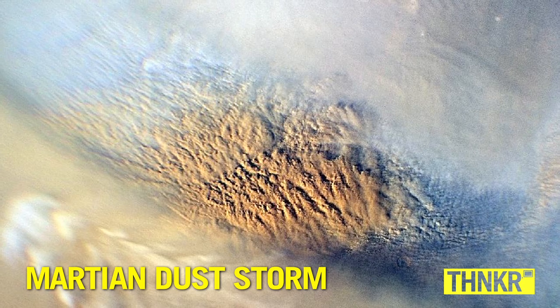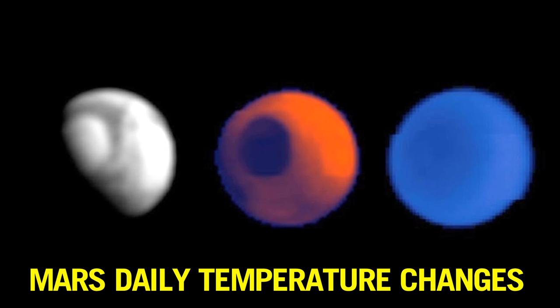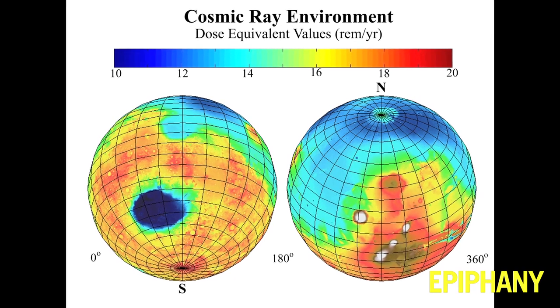Mars is a really harsh environment. For one thing, temperatures on Mars can vary more than 100 degrees Fahrenheit between day and night. Mars has a radiation environment that affects the spacecraft, causing spurious electronic signals throughout the rover. So Mars is a foreign environment.